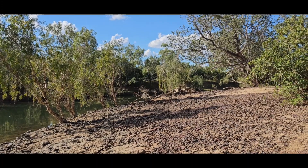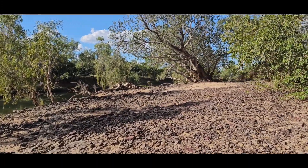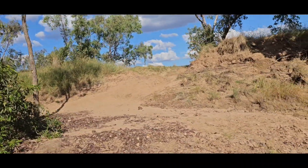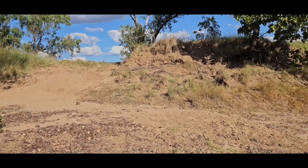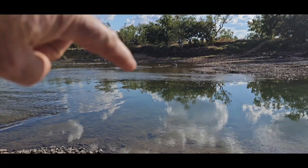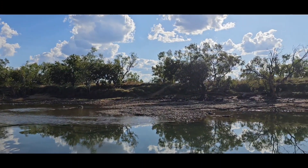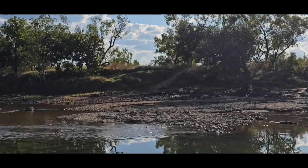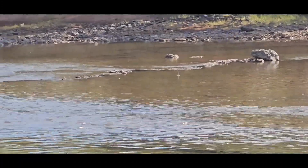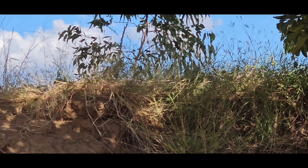It looks like we're not going to make it to Poulton's Pool because of the water crossing. We have to cross this river but then get up the other side which is really steep, then chuck a hard left and try to cross — there's a deep hole right there and I don't think I'm going to make it across or up the other side. So we're going to camp up at the top on a nice flat area up there. Let's go have a look.